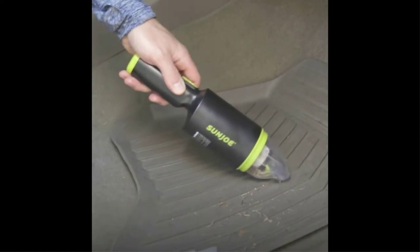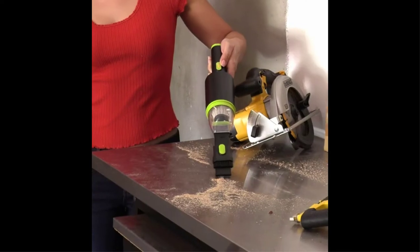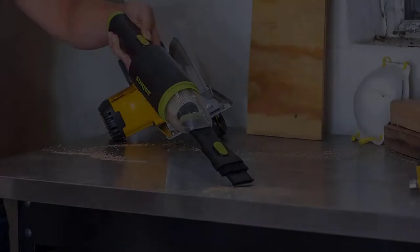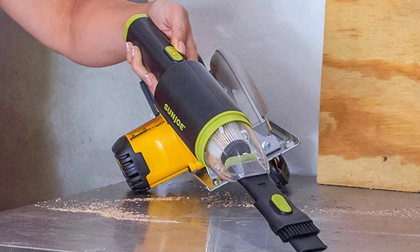While it's a bit louder than expected, it's so easy to use and emptying the dustbin is a total breeze. The only thing we'd change is the fan placement — at some angles, the fan blows out air and can scatter the debris. However, it also quickly sucked it right back up.